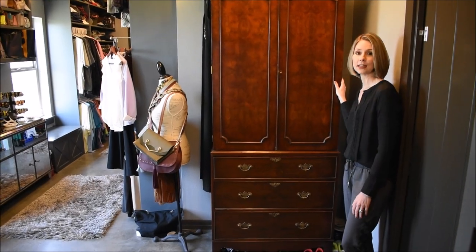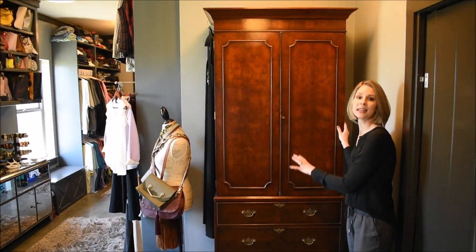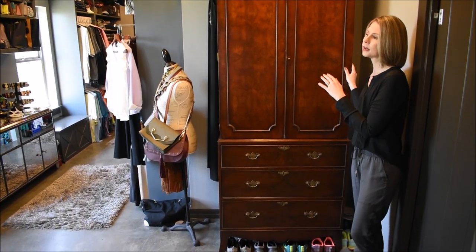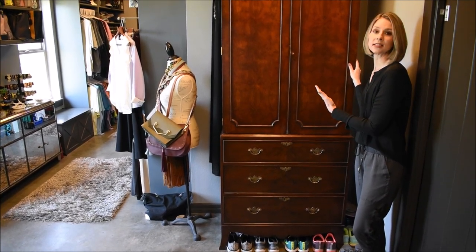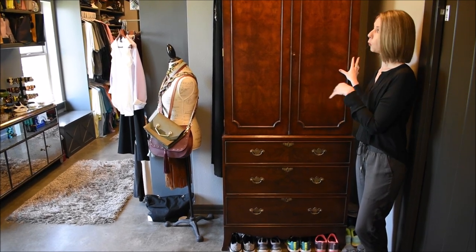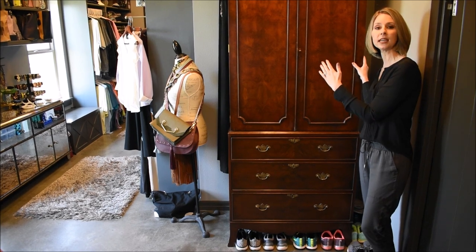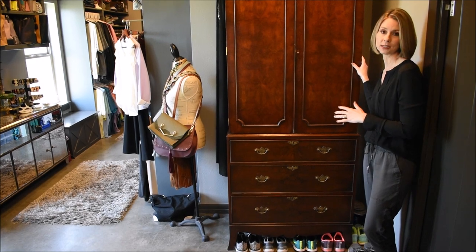This beautiful antique linen press actually used to be in the bedroom in our old home. This is where I keep items like pajamas, athletic wear, bras, panties, socks, and clothes that really wouldn't do well being hung up, like sweaters. When we were designing this house, I wanted to get all of my clothing into the closet, so we designed the closet to allow a great space to put this linen press. I love how it's the first thing you see straight ahead when you walk in, because it is just a beautiful piece of furniture.